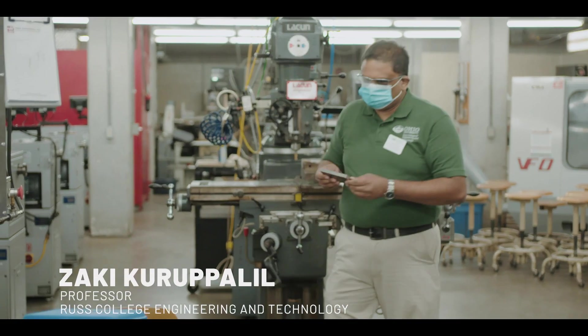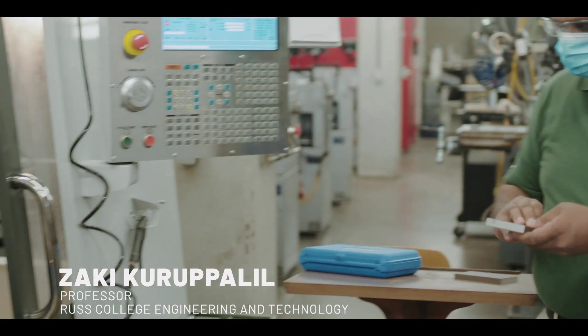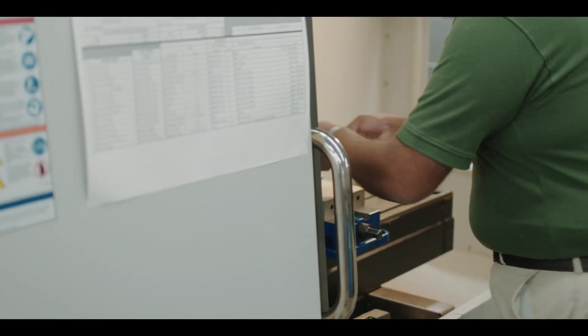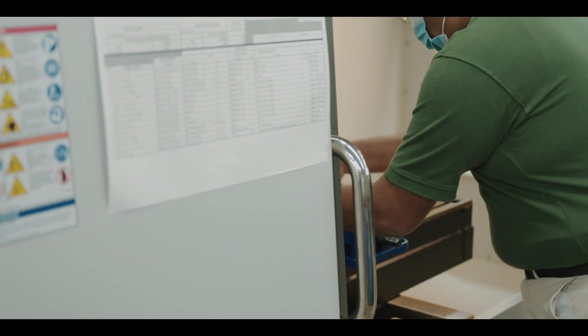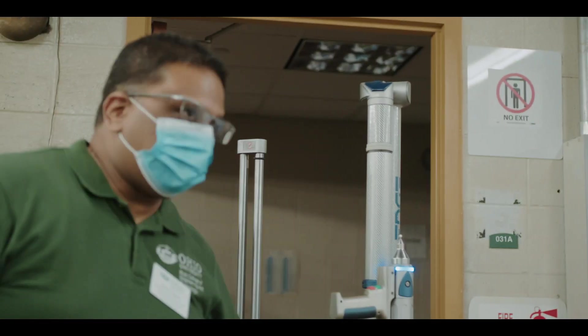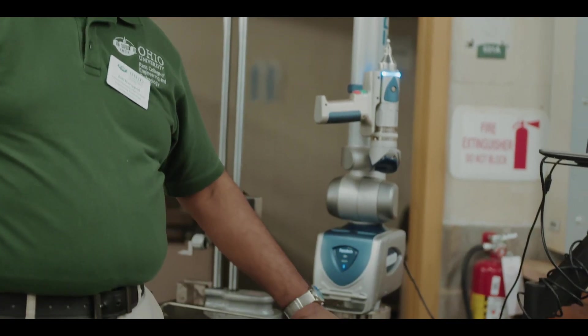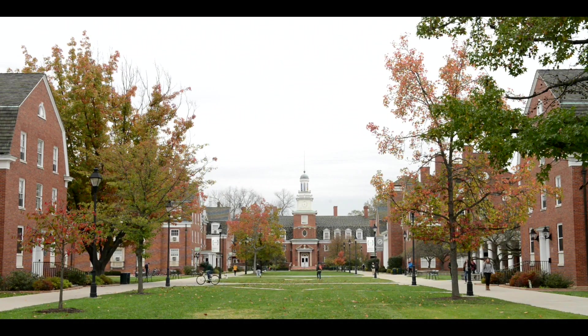Now I hope you enjoy the CNC machining presentation by Dr. Zaki Kurupapalil. I'm Zaki Kurupalil. I'm a Professor and Assistant Department Chair for Engineering Technology and Management in Russ College of Engineering. I've been with Ohio University for almost 14 years. My background is from manufacturing engineering and I was in the aerospace industry before I did my PhD. Currently my office is in Stalker Center, and what you're seeing here in this video is all in the basement of Stalker — several labs.